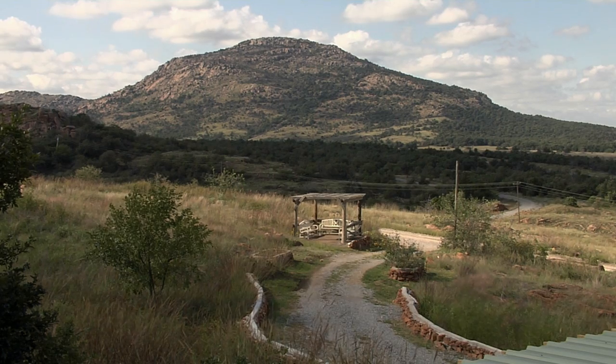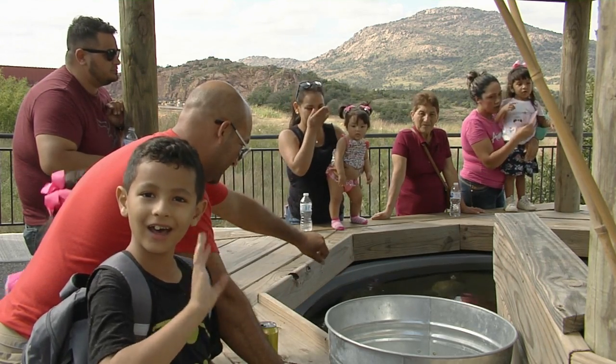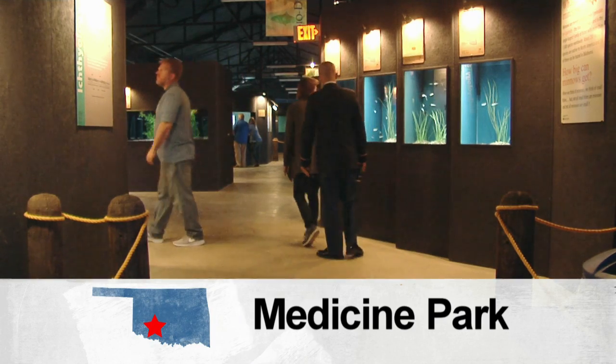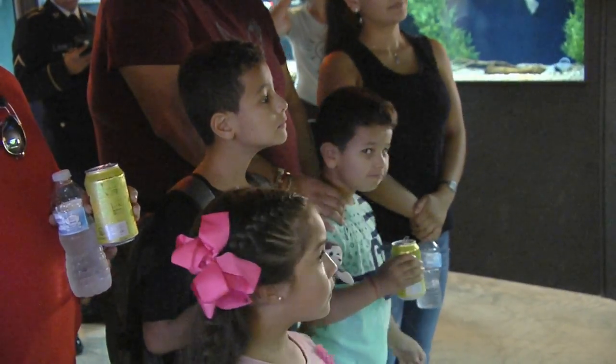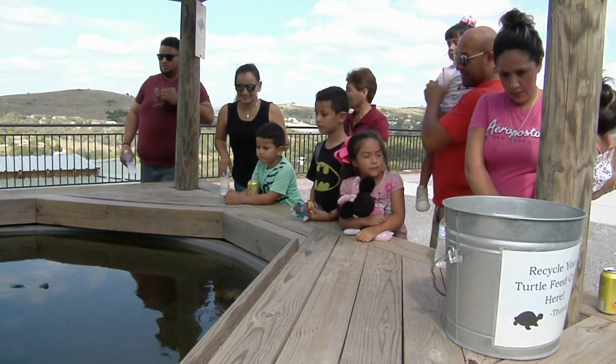When you plan your next trip to southwest Oklahoma, be sure to visit the Medicine Park Aquarium and Natural Sciences Center — an attraction definitely worth the drive. The whole point of the Medicine Park Aquarium and Natural Sciences Center is science education for folks of all ages. We wanted to provide a compelling, attractive, and wholesome family attraction.